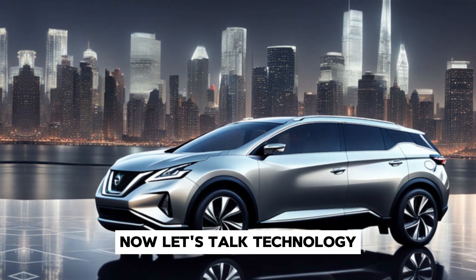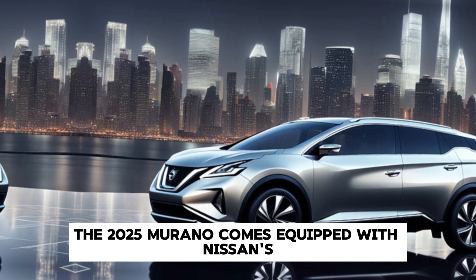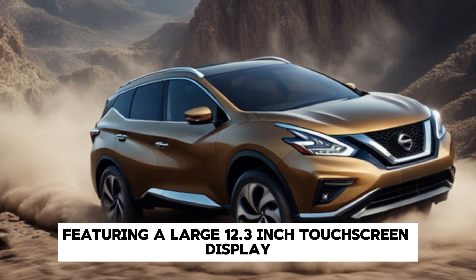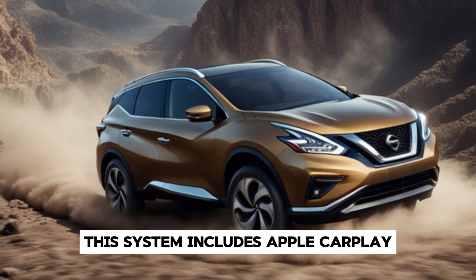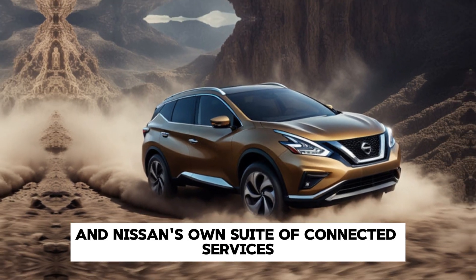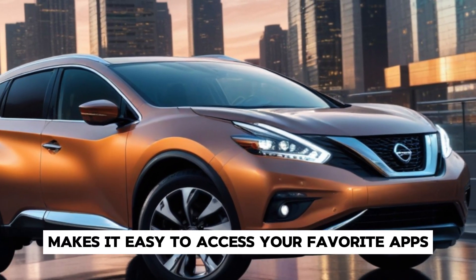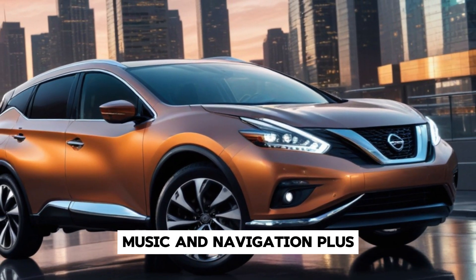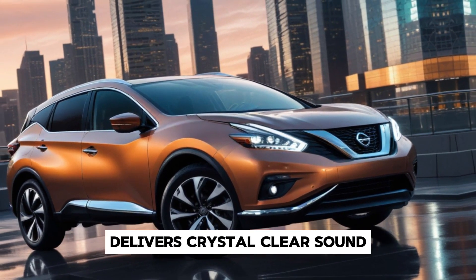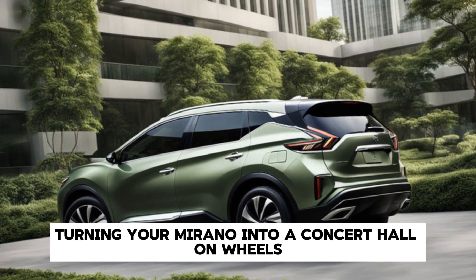Now, let's talk technology. The 2025 Murano comes equipped with Nissan's latest infotainment system, featuring a large 12.3-inch touchscreen display. This system includes Apple CarPlay, Android Auto, and Nissan's own suite of connected services. The intuitive interface makes it easy to access your favorite apps, music, and navigation. Plus, the available Bose Premium Audio system delivers crystal-clear sound, turning your Murano into a concert hall on wheels.